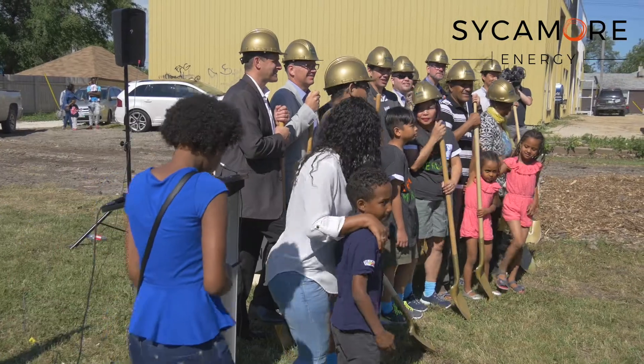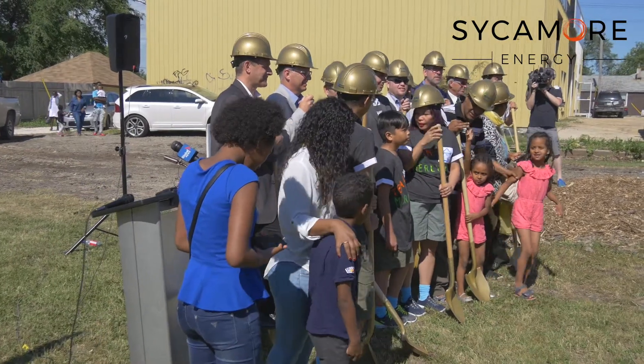We're involved from the energy perspective. We're installing solar technology on all five homes to help bring them to net zero. We are very excited to be involved in this project and happy to announce that we've donated the labour to help install these systems on the net zero homes.